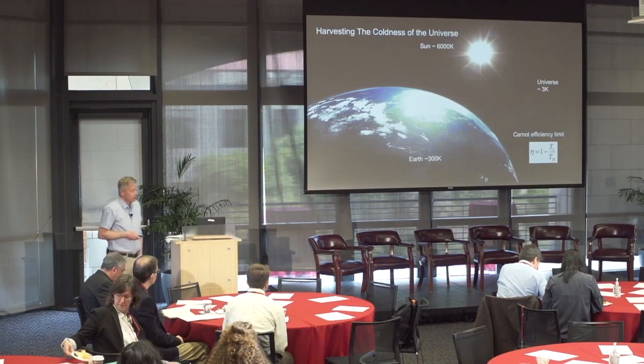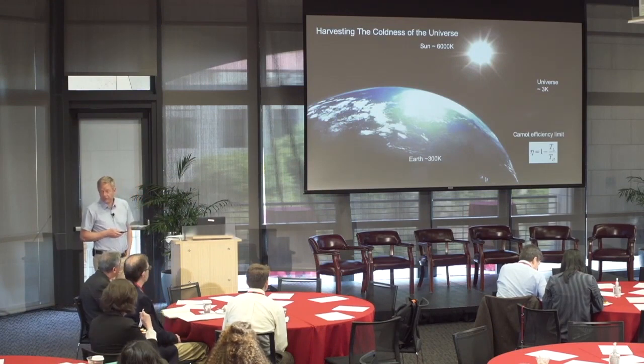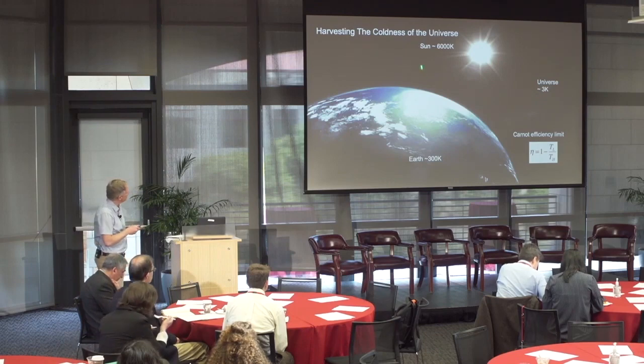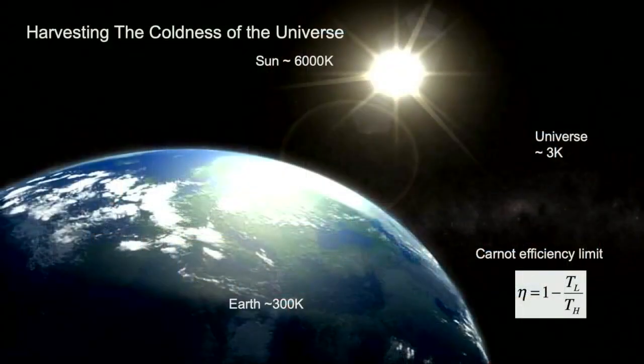The way it goes is as follows. We're very used to harvesting energy from the sun — for example, using photovoltaics. From an energy perspective, we're using the energy differential between the sun, which is hot at 6,000 Kelvin, and the much cooler Earth at 300 Kelvin, to harvest energy. This can be done in efficiencies already predicted by Carnot, in terms of efficiency limits that depend on the temperature of the hot and cold body.